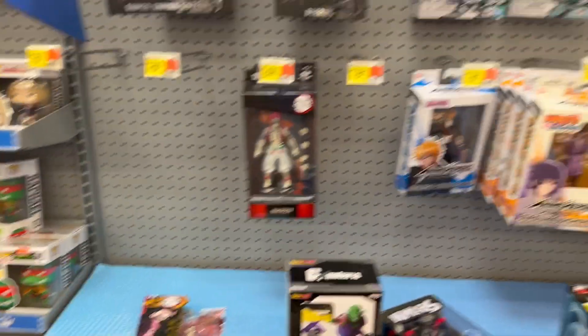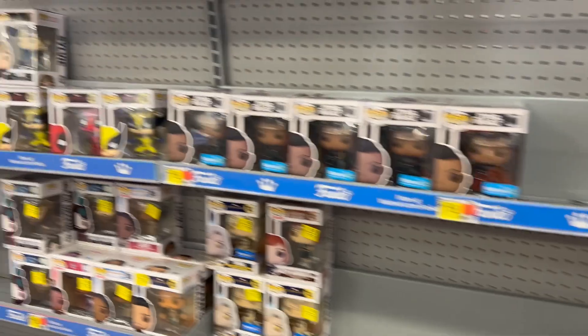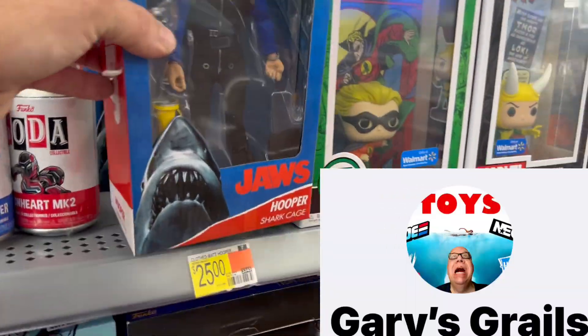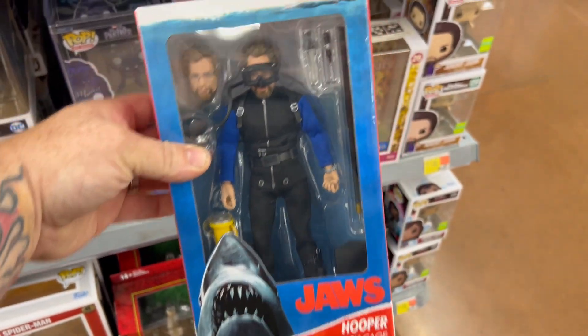And then we've got our normal Pops — a little bit of anime. A little shout out to Gary's Grills. I just saw Jaws for the first time, and there's Hopper. Man, that's got some good detail on the face. That is so cool. Oh, great movie.